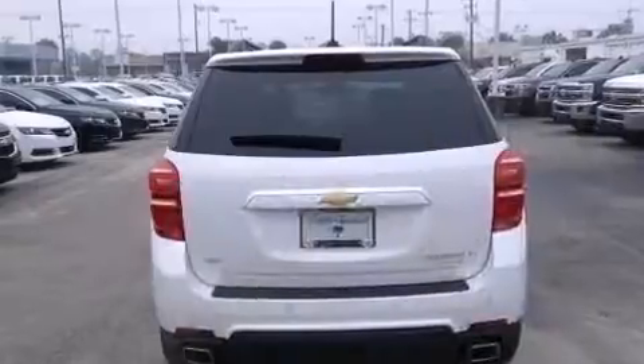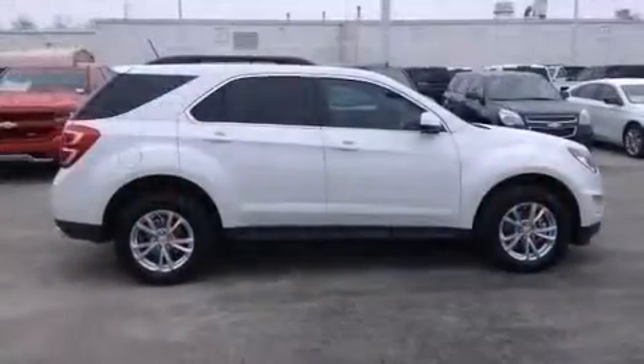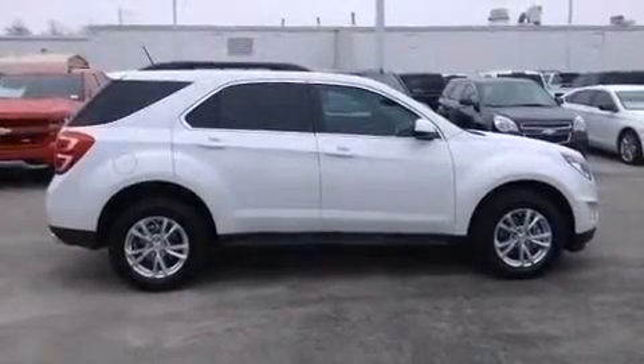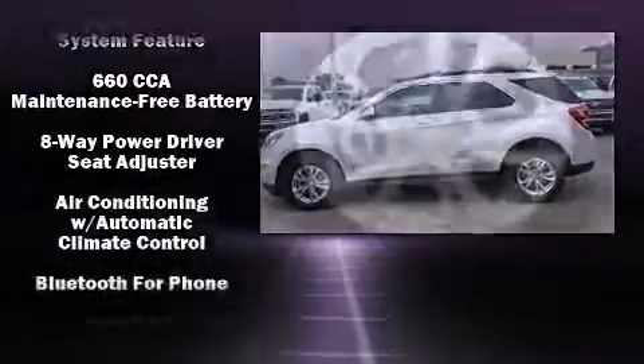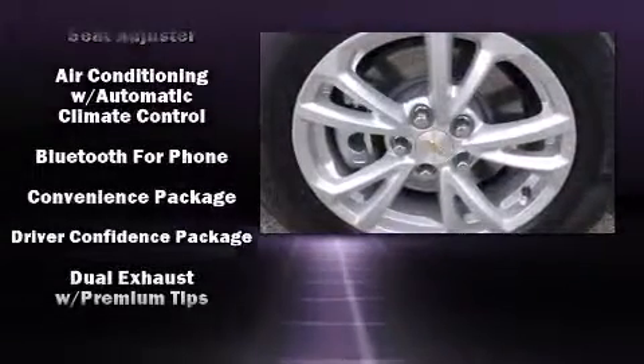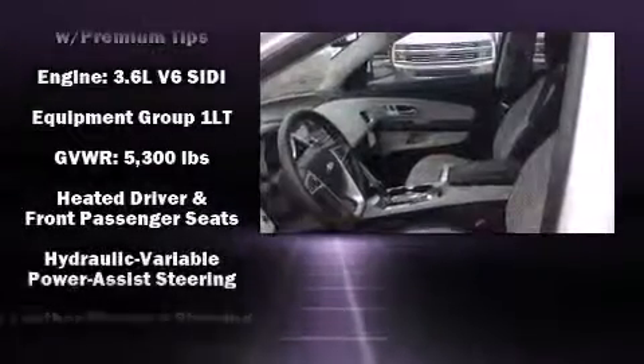It's equipped with tons of terrific amenities without breaking your budget, including heated seats, one-touch window functionality, variably intermittent wipers, a power moonroof, heated door mirrors, a power liftgate, remote keyless entry, and a blind spot monitoring system.